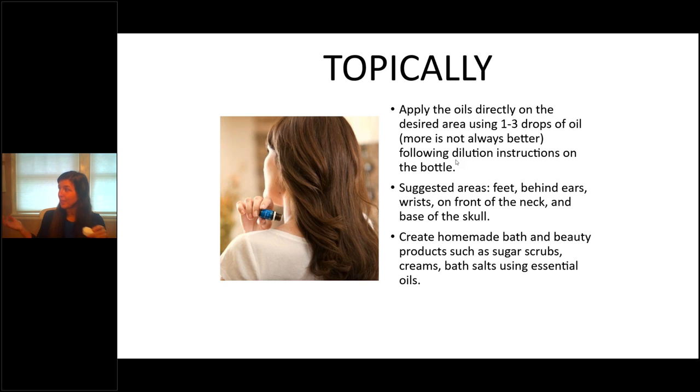My daughter Lily is right here — Lily, was it difficult to make the bath bombs? 'Not really, no.' What oil did you add — something like Joy or Peace and Calming? 'Yeah, something relaxing, something that smells nice.' She made these, and if you're her grandma, you'll probably get one for Christmas! So that is topical application.